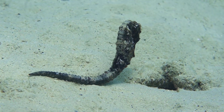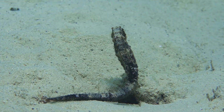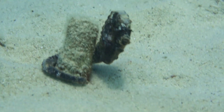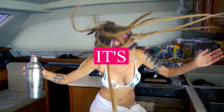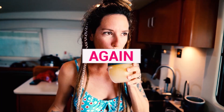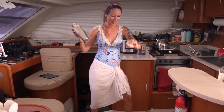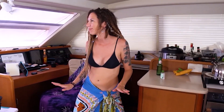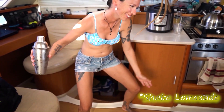I honestly don't know how we're going to do on our next dives in the next country, because I think we're pretty much spoiled after being in Bonaire for so long.